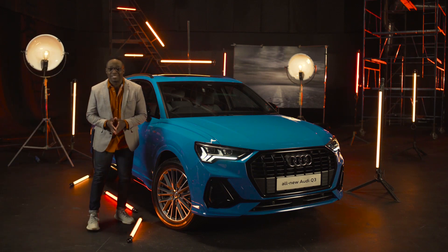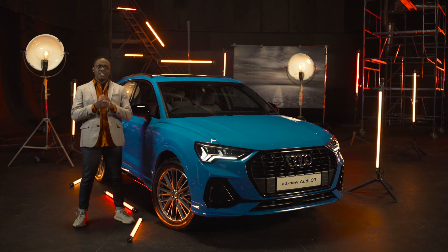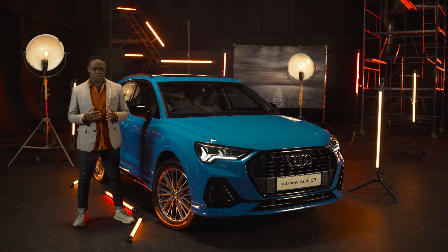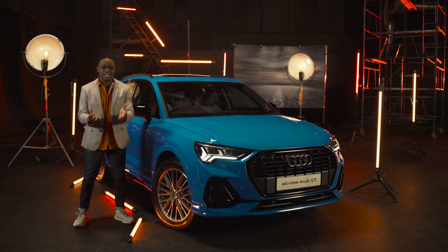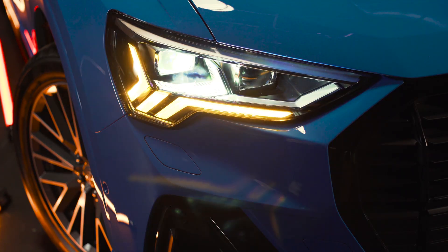Hello, people of the internet. It's me, Francisco Ngomba from The Motorist South Africa. And I think we at The Motorist are quite a lucky bunch because Audi South Africa has invited us to have an exclusive first look of the all-new Audi Q3.